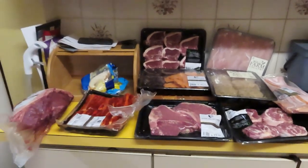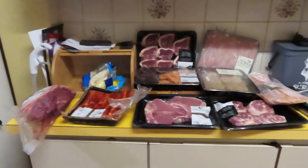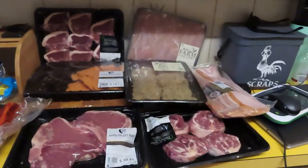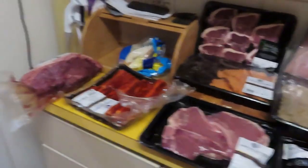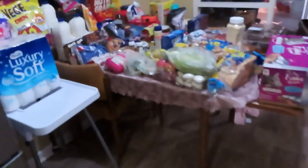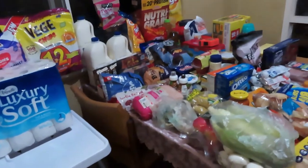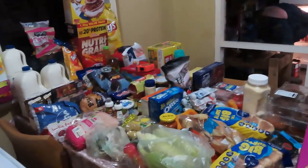Hi guys, welcome back to my channel. So today we went to Costco, Woolworths, and Avon Valley Beef again. We spent $150 at Avon Valley Beef, $240 at Woolworths, and $290 at Costco. I'll take you through everything we got.